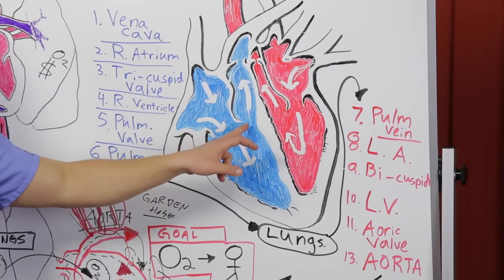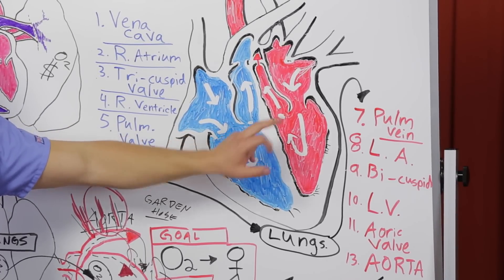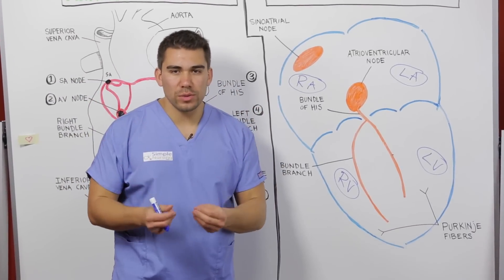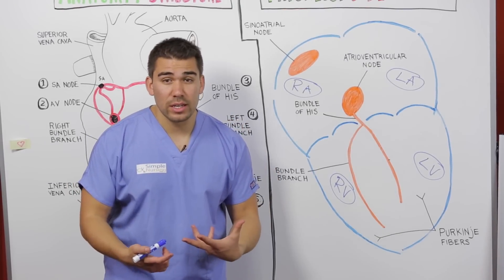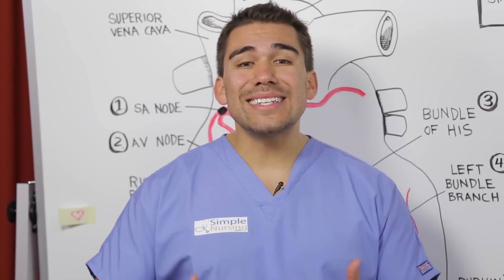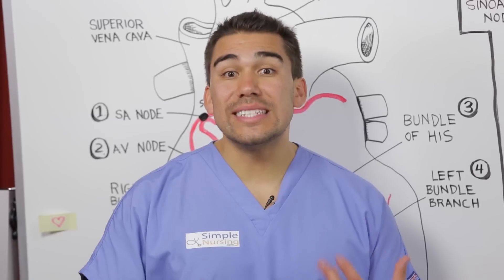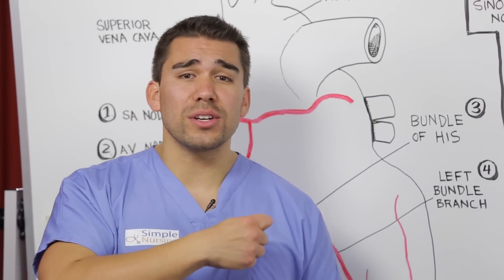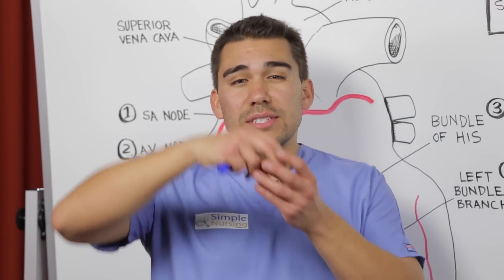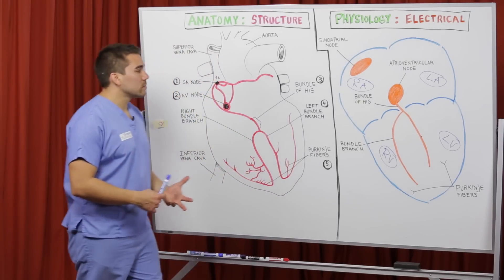Next is your pulmonic valve and your aortic valve. The biggest thing to remember is that the sounds we hear are the doors closing. Now, how do those doors function? They actually conduct electricity. You have electricity going into your heart right now, and the reason the rest of the body doesn't get electrocuted is because your heart has a little ziplock bag called the pericardium that protects your body.